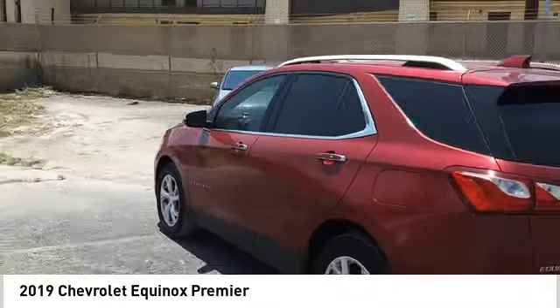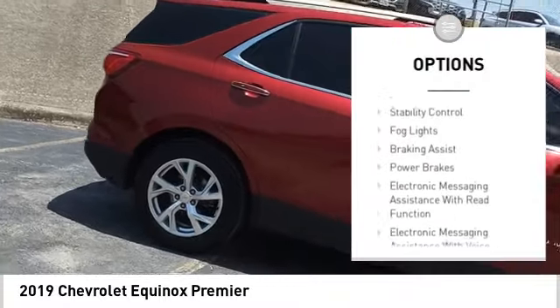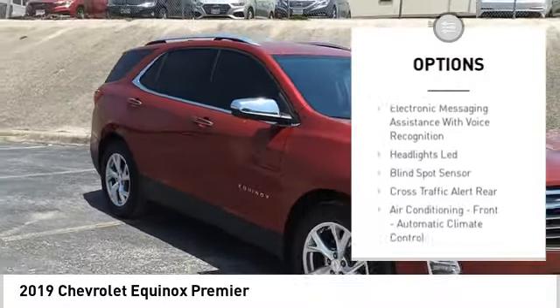Here are some of this vehicle's great options. Power windows with safety reverse, remote engine start, active grille shutters, traction control, stability control, fog lights, braking assist.